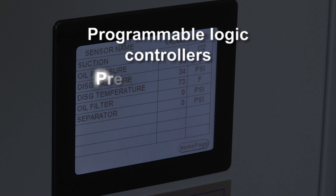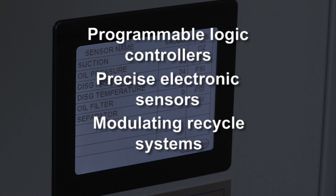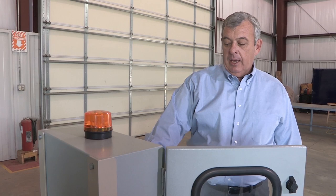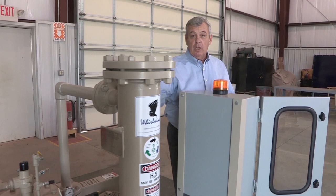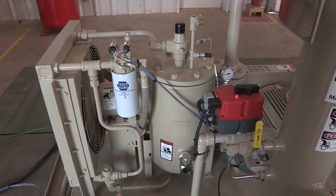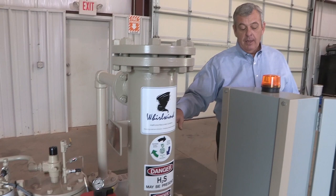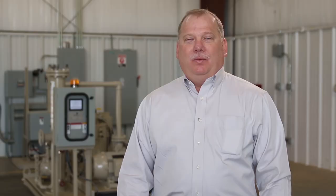Whirlwind's methane recovery systems feature programmable logic controllers, precise electronic sensors, and modulating recycle systems for accurate pressure, temperature, and volume control. Once the PLC receives the signal from the tanks to automatically start, it will initiate a strobe light, open the recycle valve, and the unit will automatically start. Once it is timed out, the recycle valve will close and the unit will start compressing gas to the desired discharge pressure. If the pressure in the vessels gets too low, the recycle valve will again open and the unit will run and recycle. If it continues to drop, the unit will automatically shut down. Units are designed to run unattended, automatically loading, unloading, and starting and stopping.